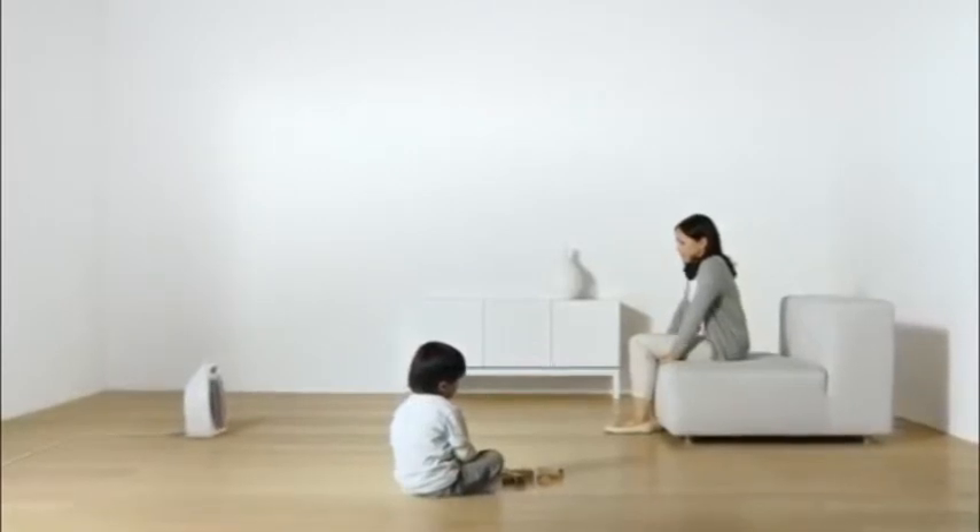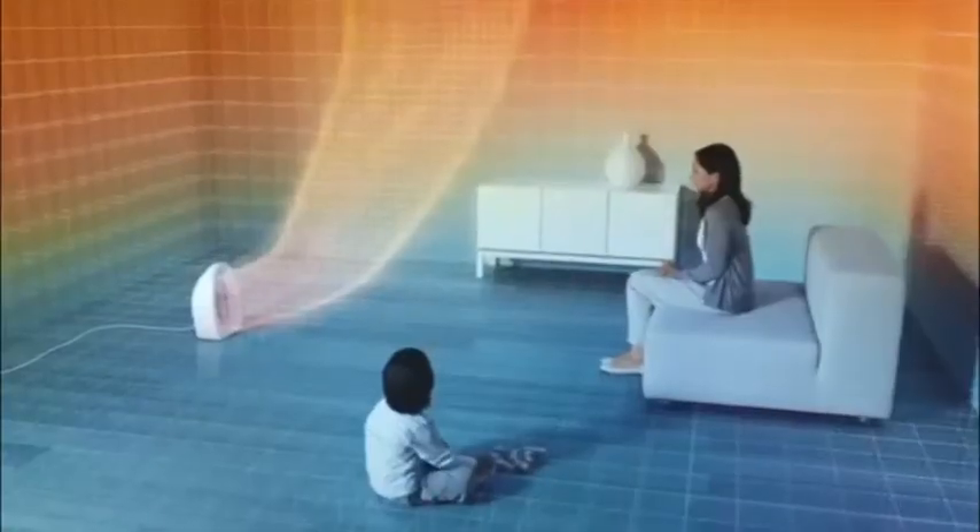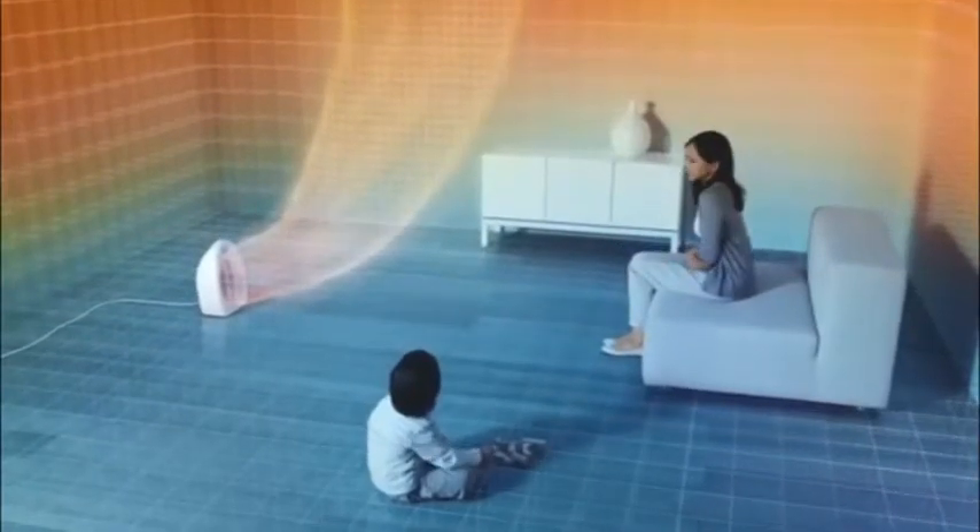Some conventional fan heaters struggle to project heat forward, so they do a good job of heating the air above our heads, but not the whole room.